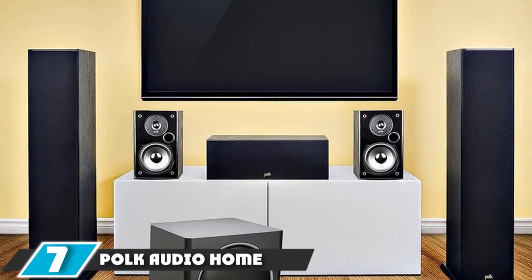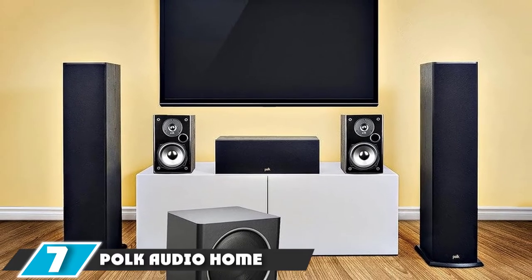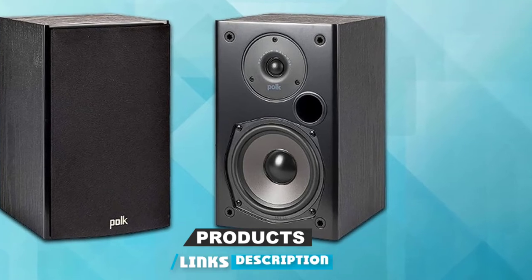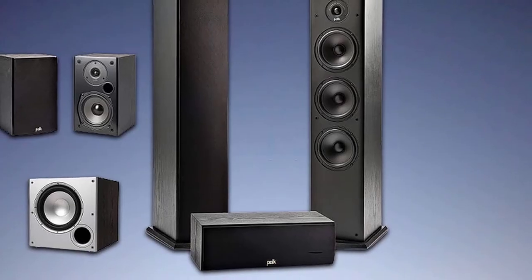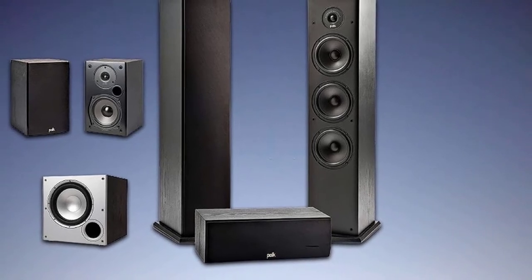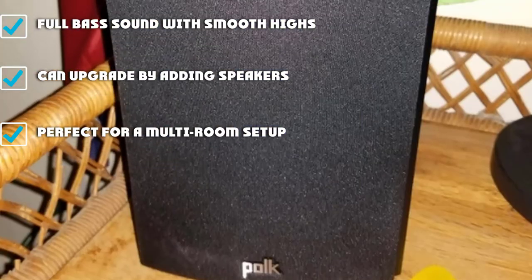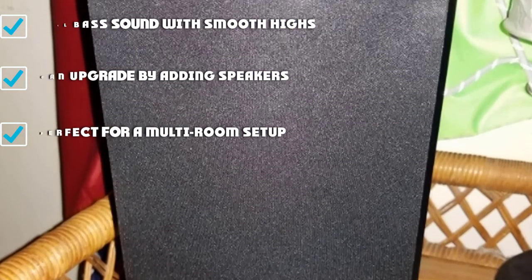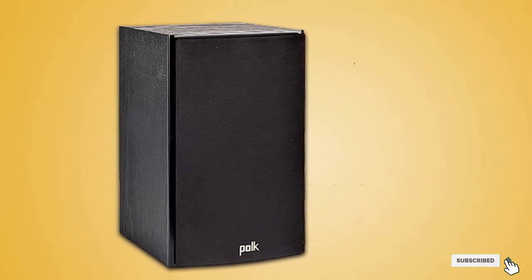Moving on to number seven, the Polk Audio Home Theater System. If you're looking for a home theater system that stands out and delivers excellent sound, this is our top pick. This 5.1 channel system has a center channel, two tower speakers, and two bookshelf speakers. It's perfect for small to medium-sized rooms, but expandable to fit larger areas by adding additional speakers and subwoofers. Polk delivers rich, immersive sound. It will require a little effort, but your setup time will reap the dividends of jaw-dropping audio.